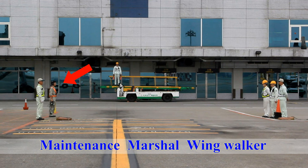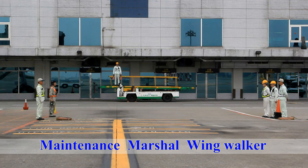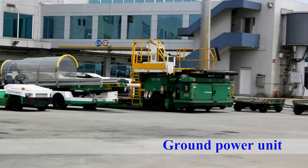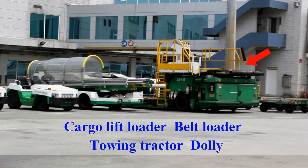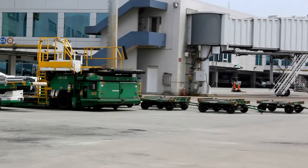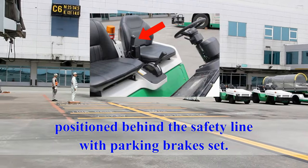Ramp agents include maintenance workers, the marshaller, two wing walkers, and any other ramp agents who will be working on the flight. Ground service equipment includes the ground power unit, cargo lift loader, belt loader, towing tractor, dollies and other equipment, which should be positioned behind the safety line with parking brakes set.